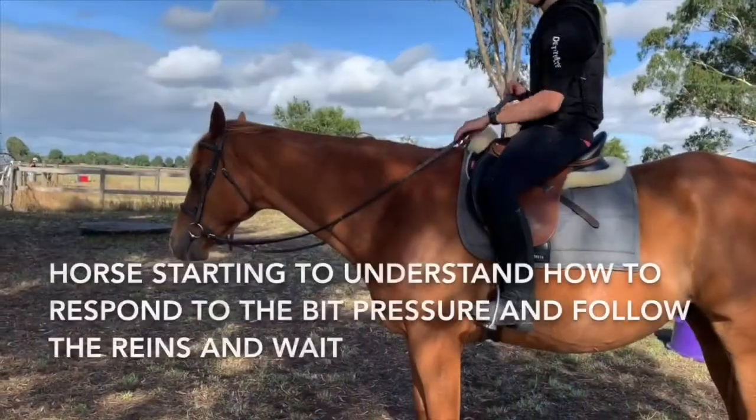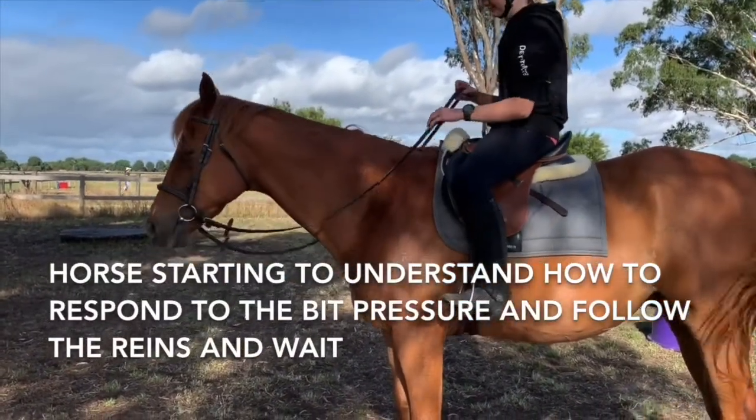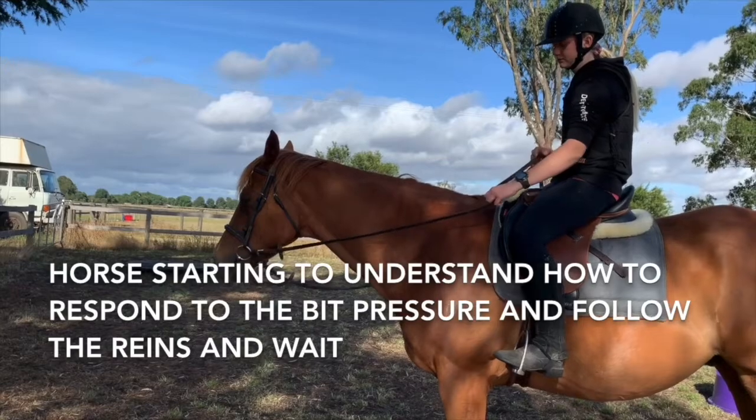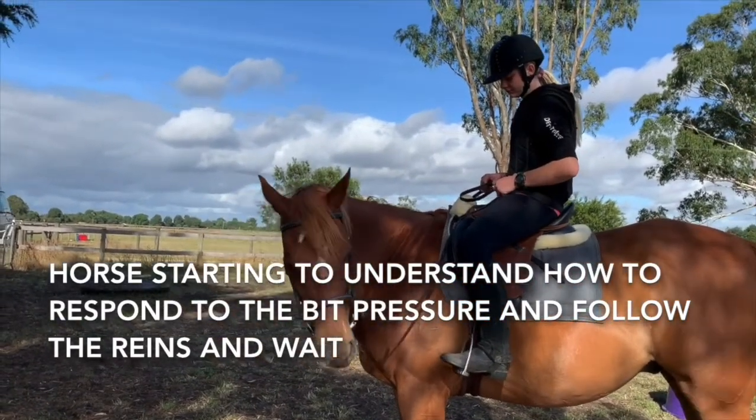Look at it again. Hand out to the side, up to your hip. Wow. Good boy. So make him hold it. Hold it — don't just let go because he kind of rushed it. Again — hold, take it up to your hip. Wait. There, release.